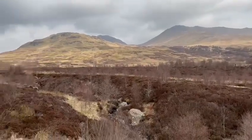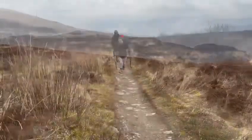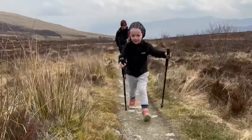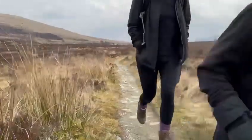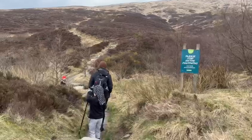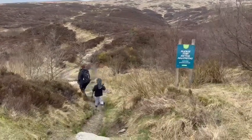Great views at the Lawers range. When you come to the first fork in the road, there's a path to the left and right — you walk straight through.